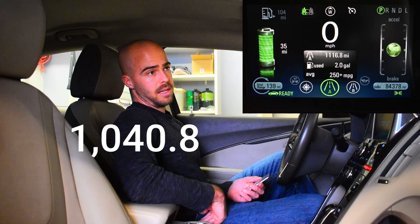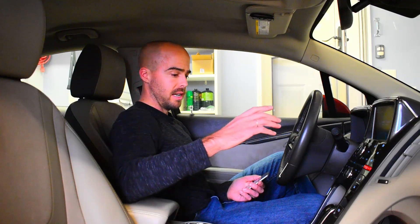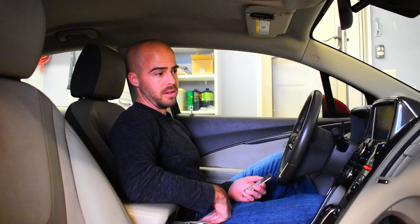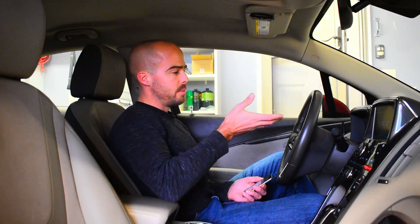So I drove approximately 1,040.8 miles using the battery electric capability of this car only. So how much did we pay in electricity? Now this is just doing the numbers from the car without seeing the electric bill because I haven't gotten it yet, but it should be pretty simple. We're going to have to make some assumptions because the car doesn't tell you this directly.